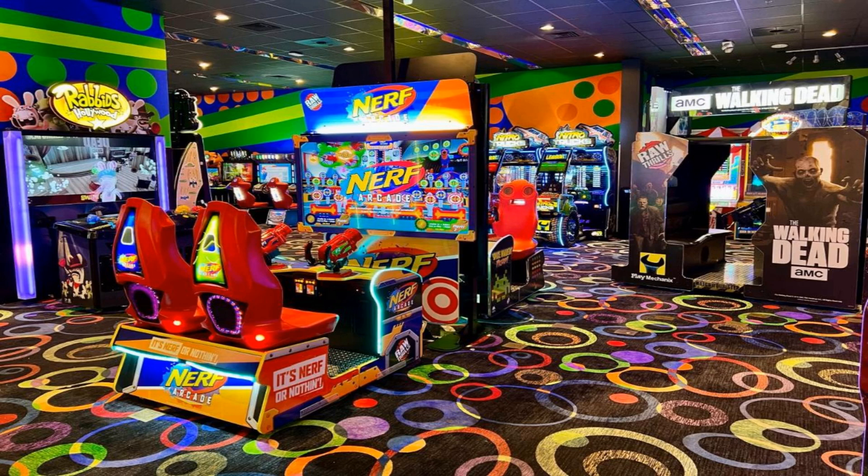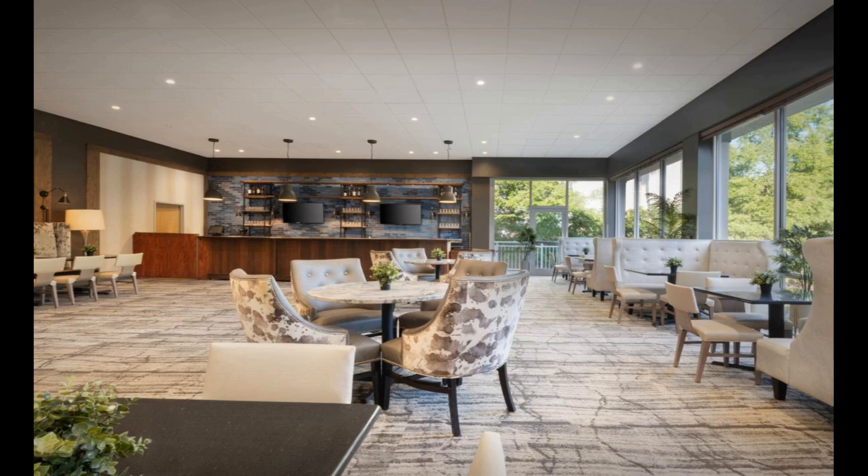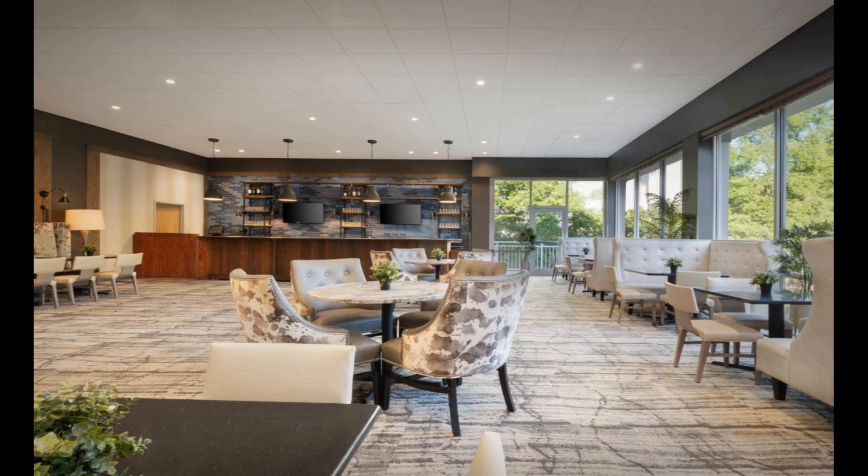Guests at the accommodation can enjoy a buffet breakfast. Holiday Inn Resort Orlando Suites Water Park and IHG Hotel has a sun terrace. You can play pool, table tennis, and mini-golf at the resort. A business center and vending machines with snacks and drinks are available on site. Speaking English and Spanish, staff will be happy to provide guests with practical information on the area at the reception.